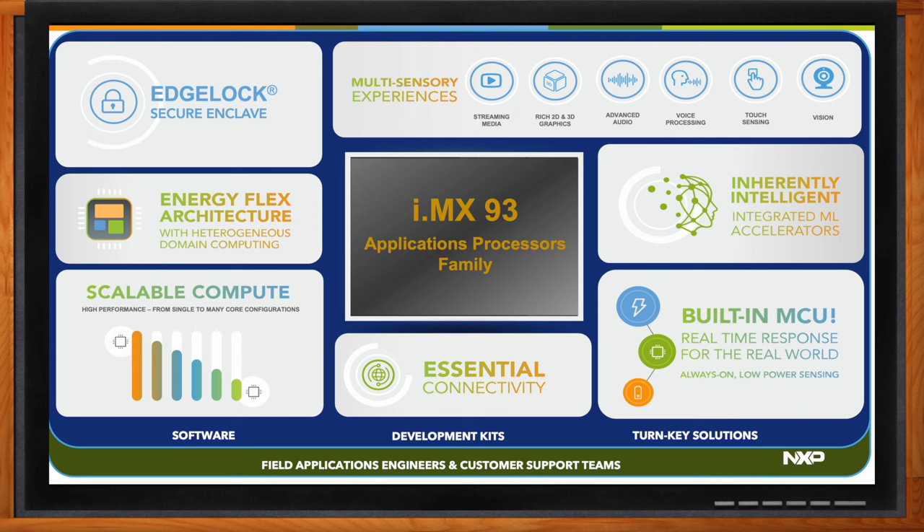The i.MX 93 has scalable computing with Cortex-A55 cores as the main application core — we offer single-core and dual-core versions. These SoCs are pin-to-pin compatible, so customers can easily move from one to two cores without changing board design. Apart from the application core, we also have a built-in MCU, the Cortex-M33, which allows customers to go into a low power mode by switching off the Cortex-A55 completely. We've also added the ARM Ethos-U65 neural processing unit for machine learning applications.